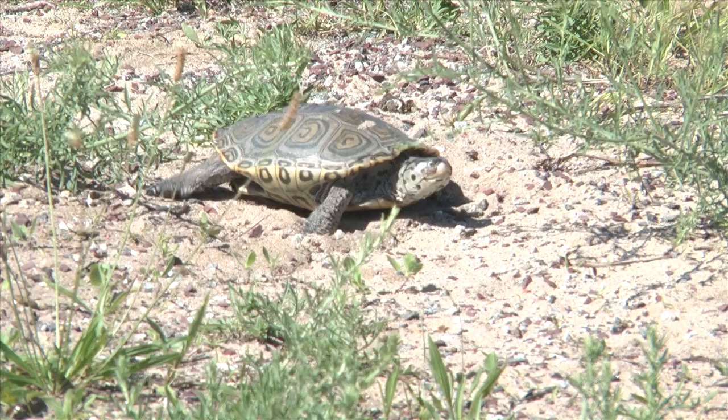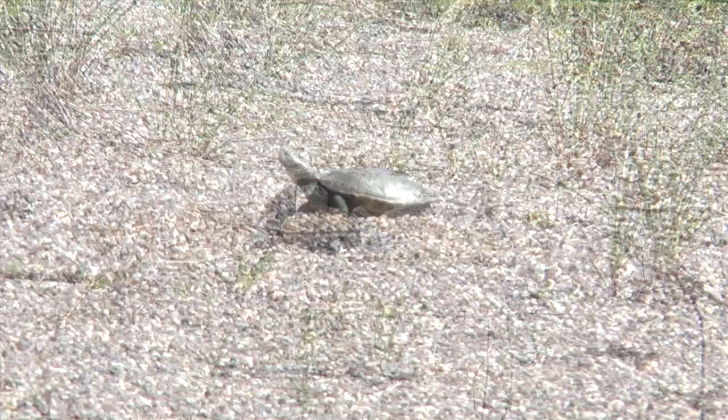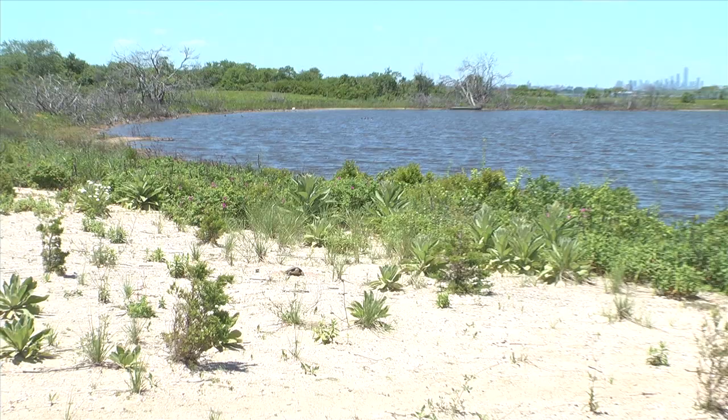We've been working on diamondback terrapins here at Jamaica Bay for 20 years now — this is actually our 20th year. Over the years we've learned a tremendous amount about these animals. We did it partially because these are really important animals — important to the ecosystem — and also because they're just fascinating. They're a lot of fun to work with.